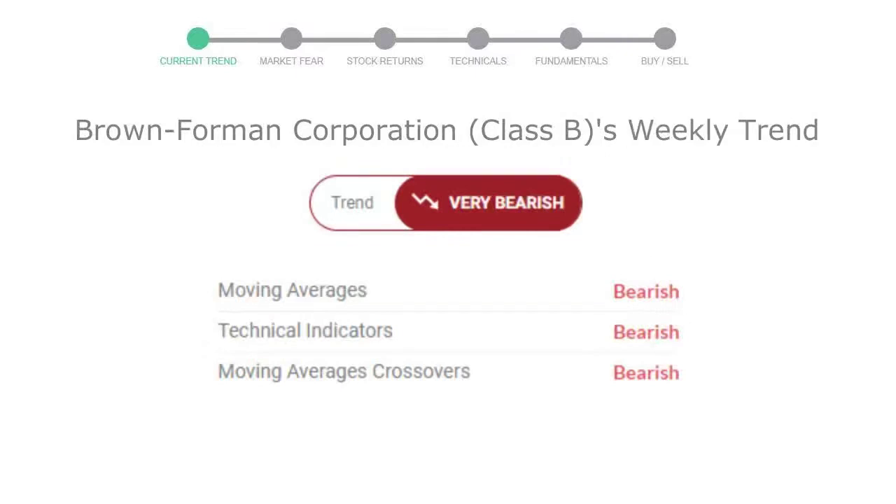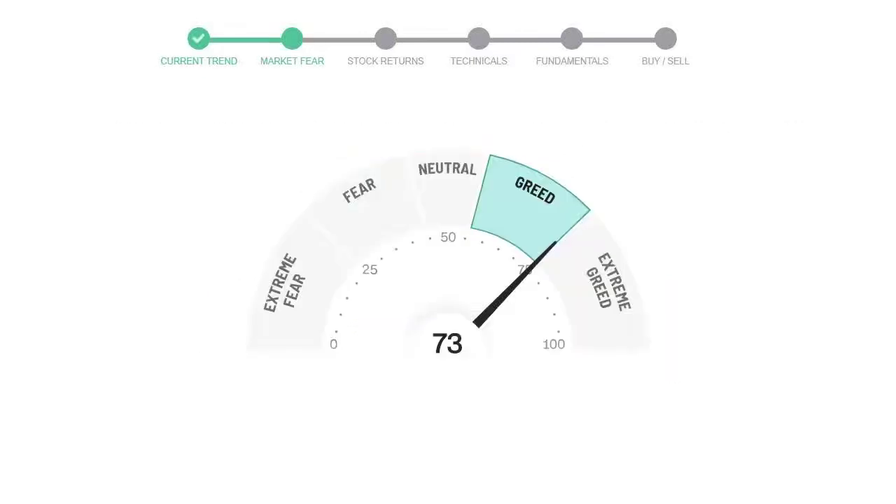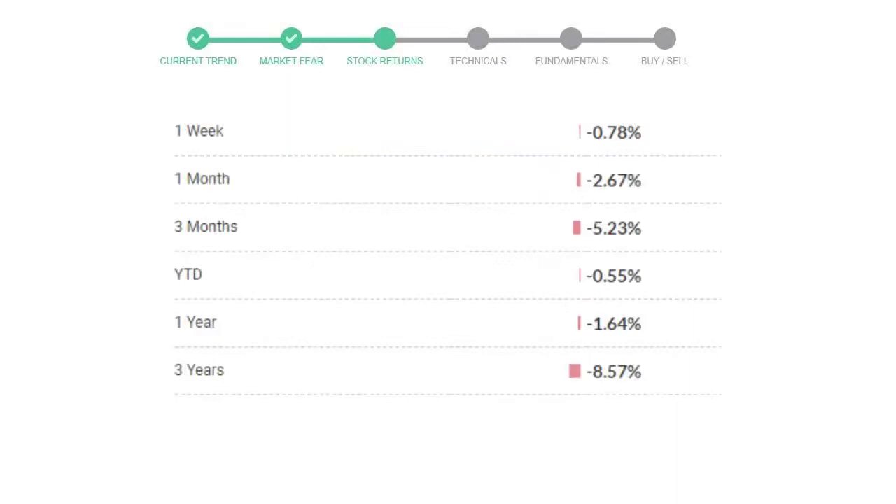Looking at weekly analysis, the weekly stock trend is in a very declining trend. Today's market is indicating greedy emotion in public sentiment. Brown Forman Corporation Class B has given negative 0.78% returns in the last seven days.